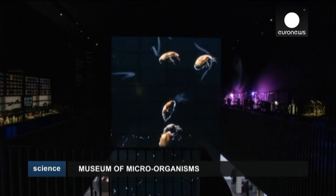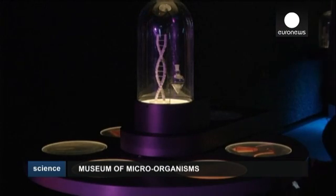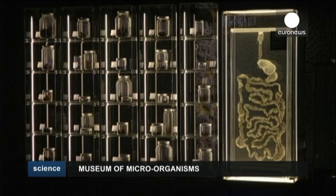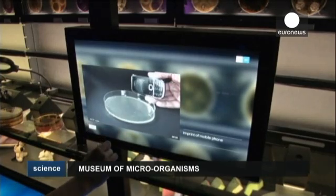A new kind of zoo has opened its doors in the Dutch capital Amsterdam. No monkeys, elephants or lions here, but millions of microorganisms invisible to the human eye. Often associated with illness and disease, microbes are also essential for our survival.